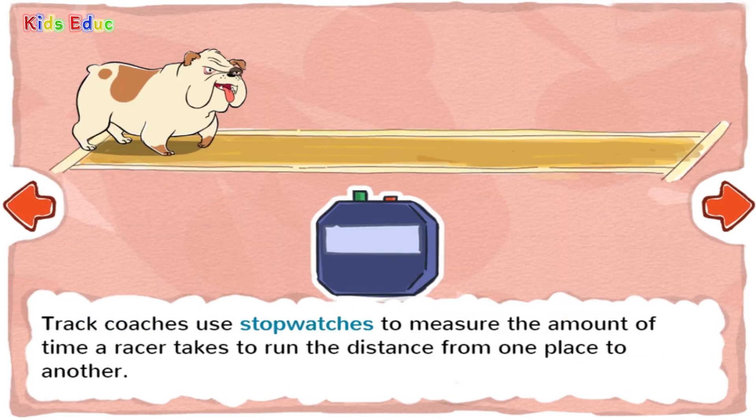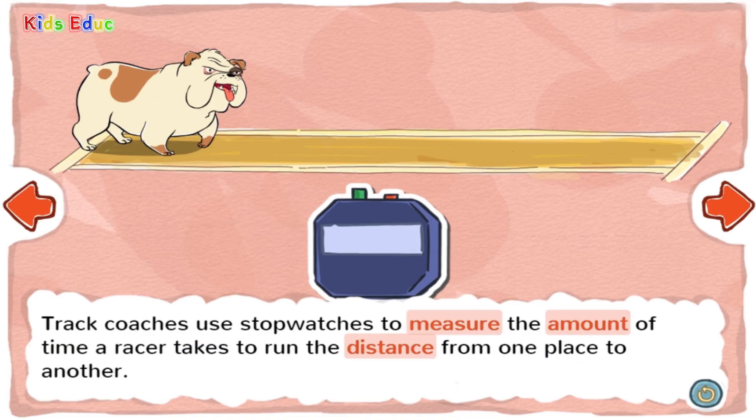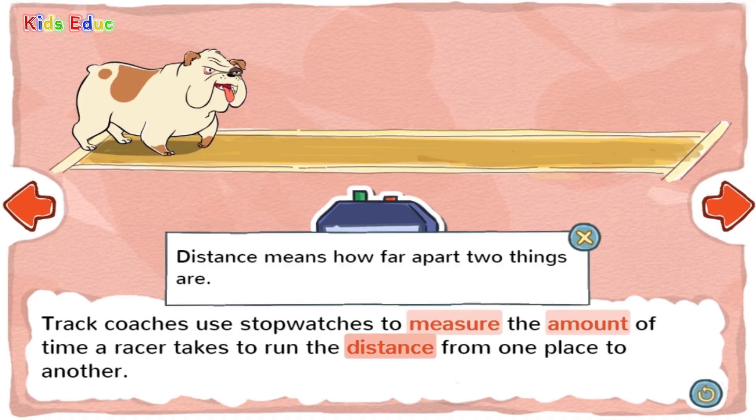Track coaches use stopwatches to measure the amount of time a racer takes to run the distance from one place to another. Distance means how far apart two things are. The space between someone's eyes is a short distance because their eyes are near to each other. But the space between someone's head and feet is a larger distance because those two things are farther apart.